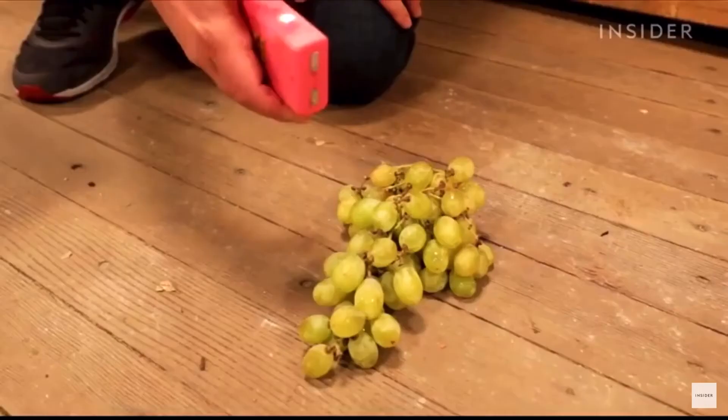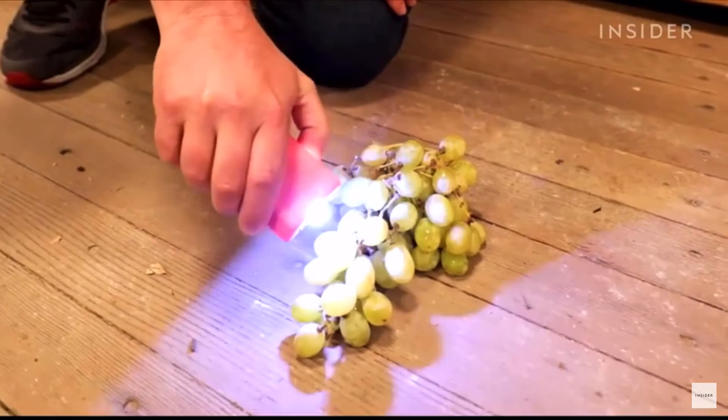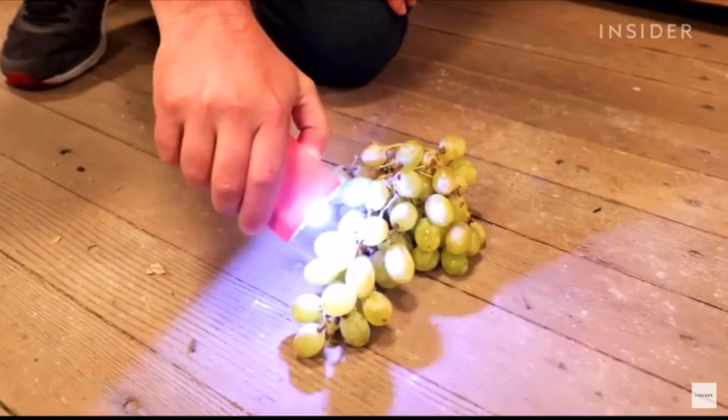The most unusual sound might be the echolocation sounds used to illustrate how the monsters get around without vision. To make this sound, they settled on putting a stun gun up to a patch of grapes. They then manipulated the sound in the next phase, the editing process.